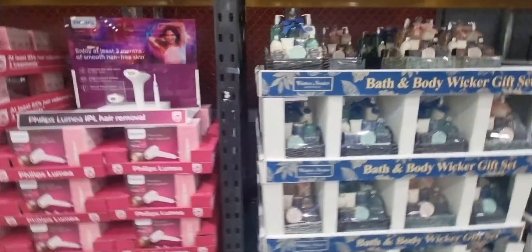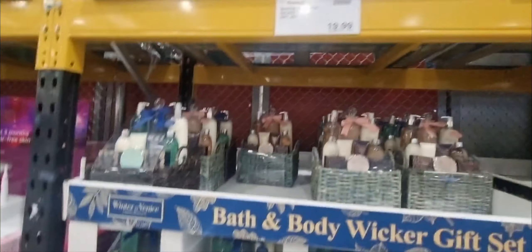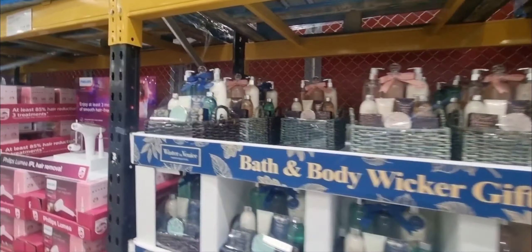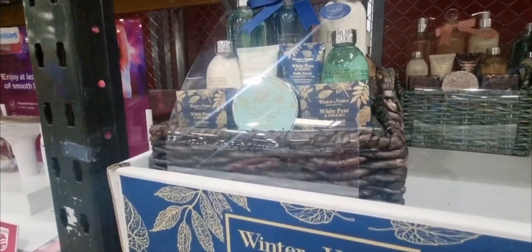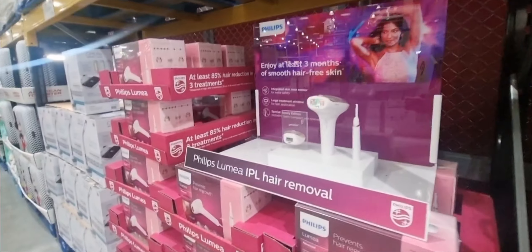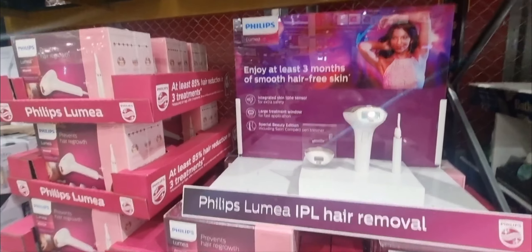They obviously have gift sets when you walk in. So this one was $23.98 — it's very beautiful, a little hamper basket full of goodies, very pretty with different shades of colour. And then they've got this hair removal device for $263.